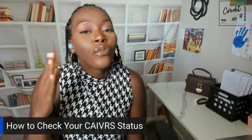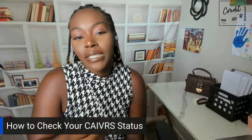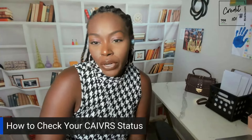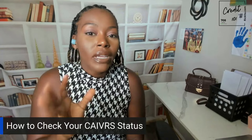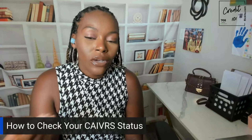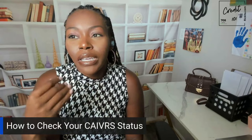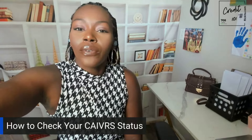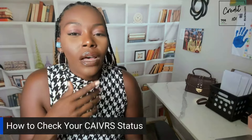You can actually check your status to know what's going on. First, check with your lender, because your lender can check your CAIVRS on your behalf as part of the loan application process. Usually in the mortgage process they check this system near the end, so if you think you're in the system, you could request they check it sooner.